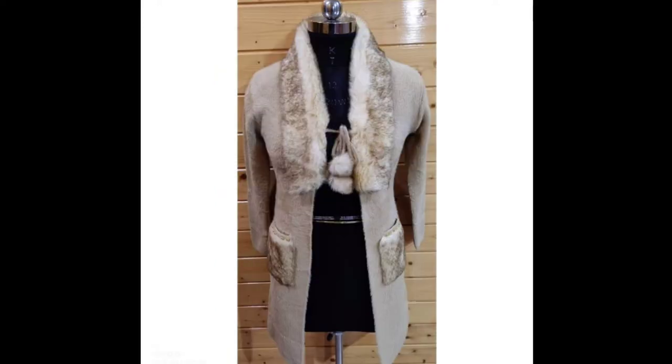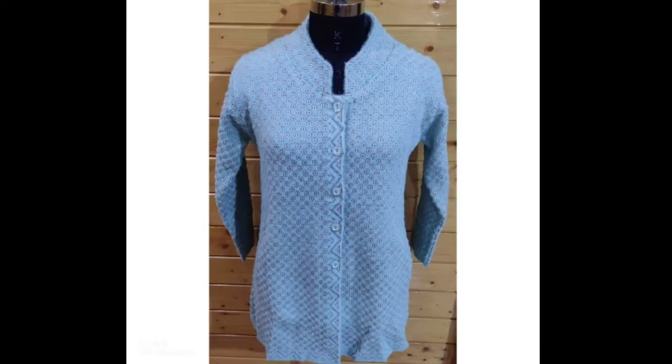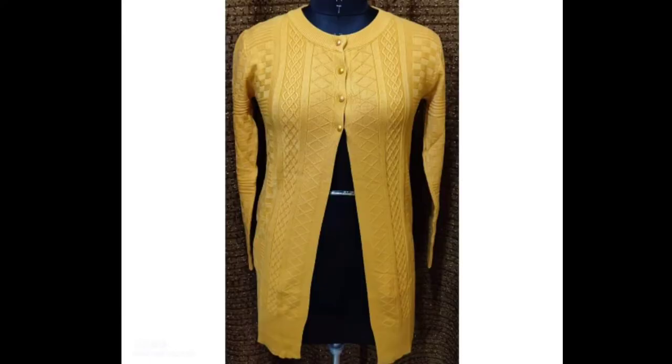In this video, you will see rabbit wool, coat type, shrug type, lightweight and bridal sweaters collection, which is very beautiful.